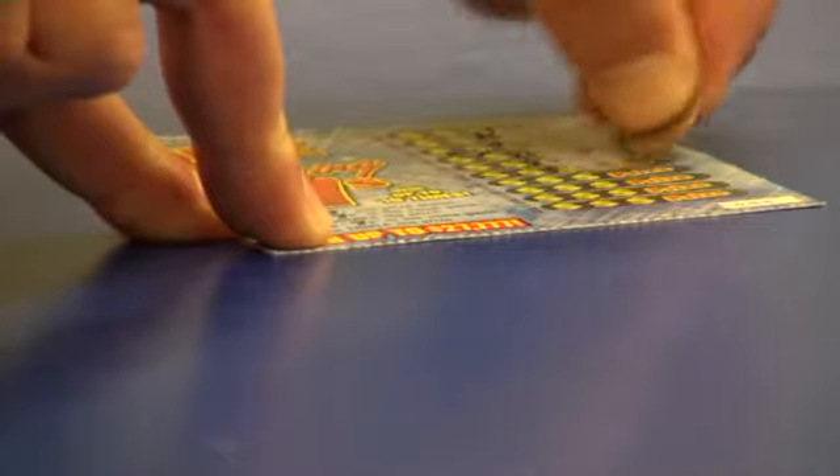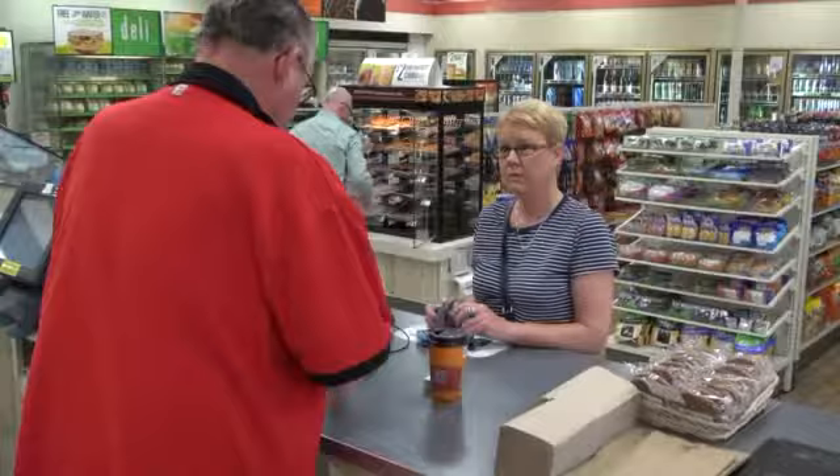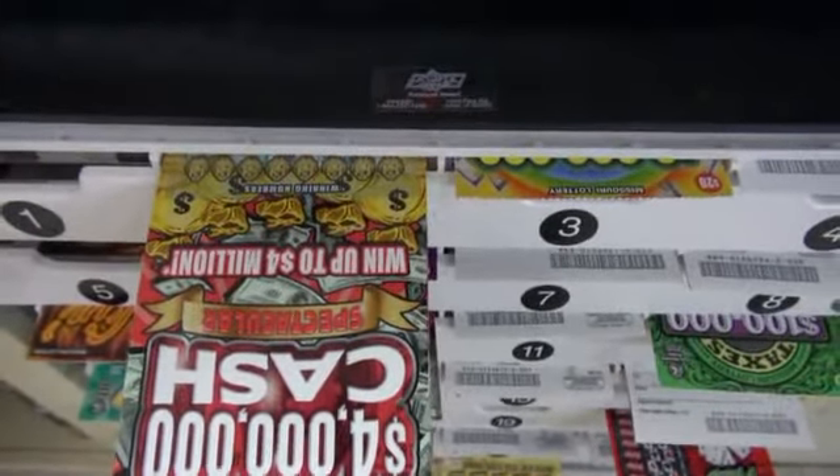It's no secret the odds are against winning — it says so on every ticket. Still, folks play. Scratch-off tickets are definitely going to have a great future. Players may one day purchase and scratch them on the internet. $20 is the most expensive ticket in Missouri.